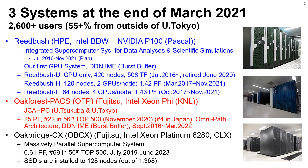This slide overviews the three systems of our Supercomputer Center at the end of March 2021. We have more than 2,600 users and more than 55% of them are from outside of the University of Tokyo. The oldest one is Reed Bush by HPE, which consists of Intel Xeon CPU and NVIDIA Tesla P100 Pascal GPU — this is our first GPU cluster. Oakfest Pax by Fujitsu has more than 8,200 Intel Xeon CPUs, operated by JCHPC, a joint work by University of Tsukuba and University of Tokyo. Total peak performance is 25 petaflops and it is 22nd in the Top 500 list, November 2020.